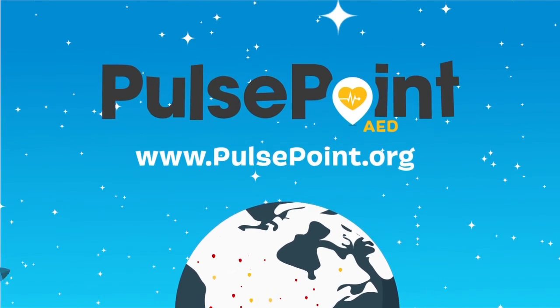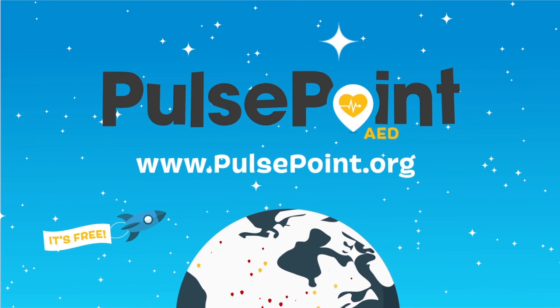Download the PulsePoint AED app and the companion PulsePoint Respond app today.